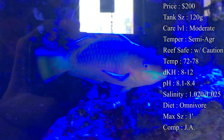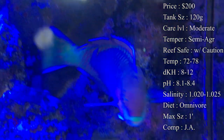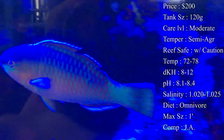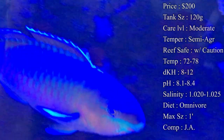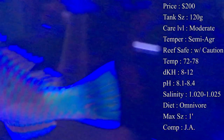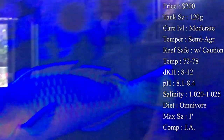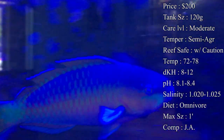Reef safe is with caution — I'd definitely say no, because their natural diet in the wild is SPS corals. They like to bite chunks off them to sharpen their teeth, so I would not recommend this fish in a reef tank. Temperature: keep it 72 to 78°F. DKH: 8 to 12. pH: 8.1 to 8.4. Salinity: 1.020 to 1.025 — all the basic parameters.